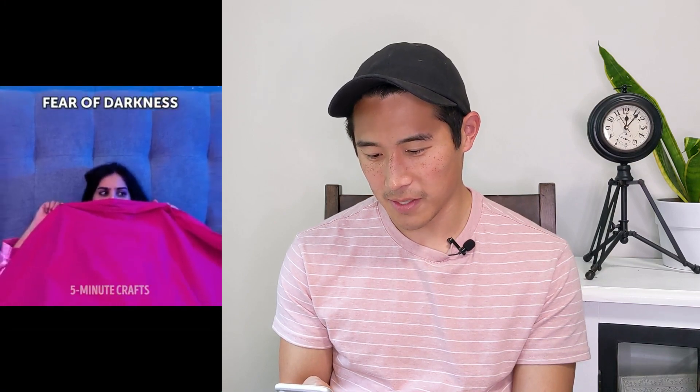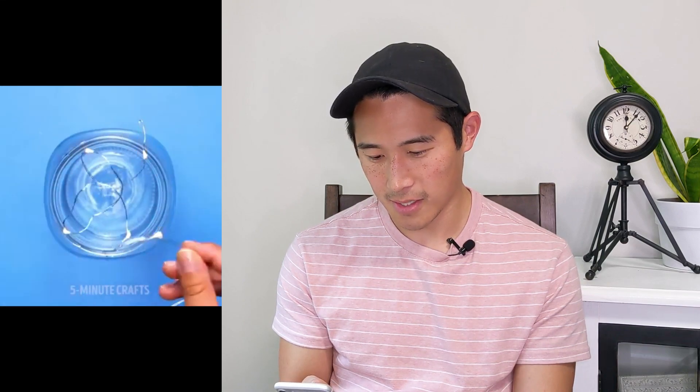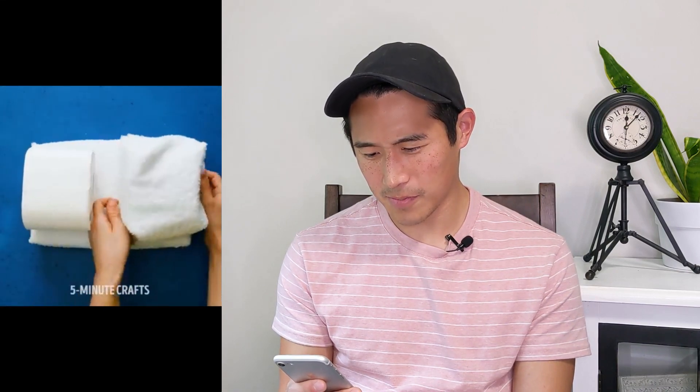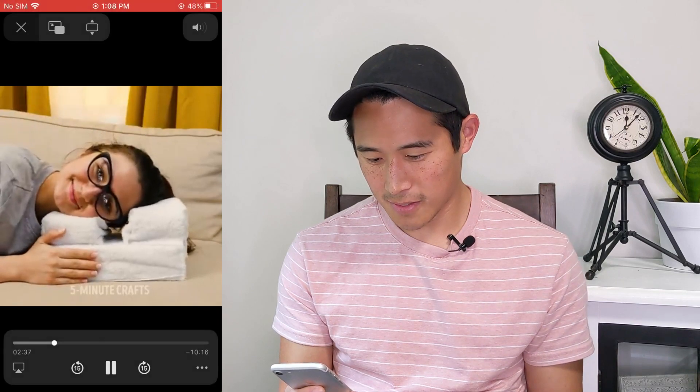Okay, they're scared of the dark. So the solution is get a jar, fairy lights, and marbles. Is this craft telling me that if I'm scared of the dark I need to have lights in the room? I'm pretty sure they have lights especially for this. Now this person's having trouble sleeping on the couch — they're wrapping something in a towel, hot glue gun on cotton, toilet paper rolls. Where are people getting all of these materials? So if you can't sleep on a couch, get a pillow that better conforms to your head. This is not a hack. This is common sense with a lot of extra work involved.